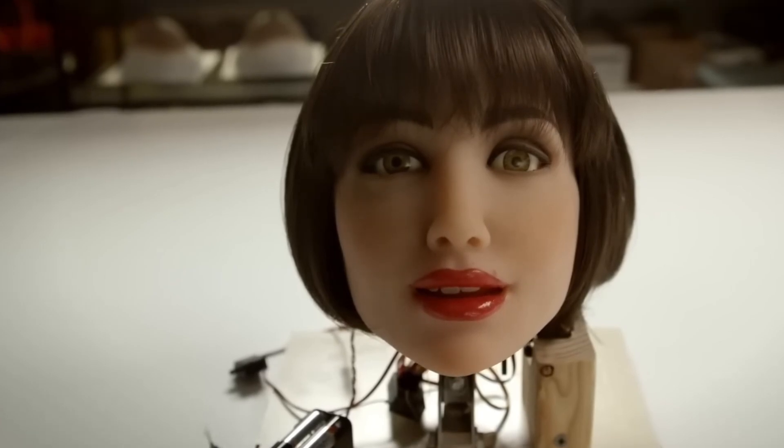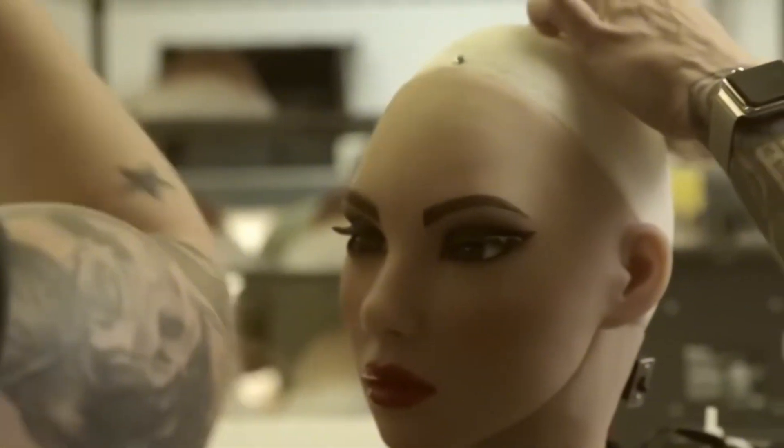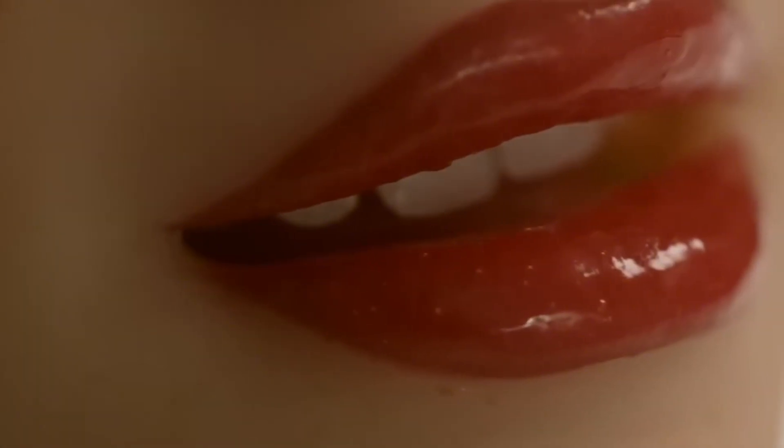Elise's expressive facial movements are powered by cutting-edge AI algorithms and high-precision sensors, allowing her to recognize emotions, interpret voice commands, and adapt her interactions to suit individual user preferences. Her joints are engineered for fluid, human-like motion, enabling her to replicate natural gestures with remarkable ease.